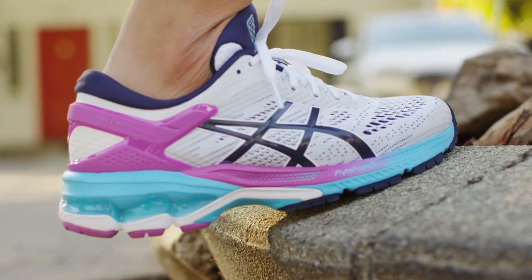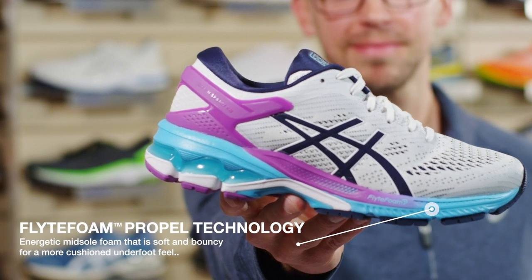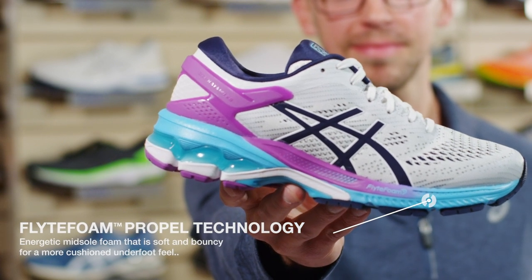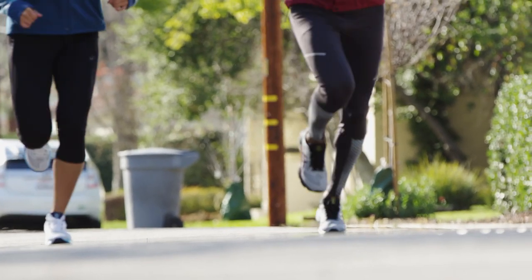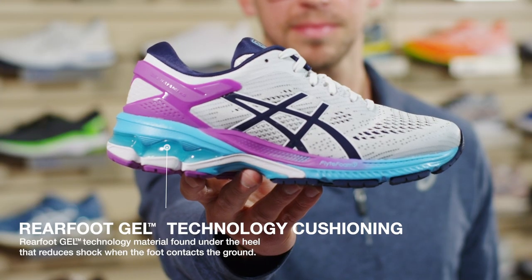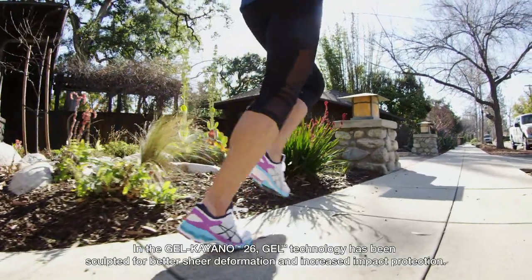First of all, it's softer. This is thanks to a larger section of Flight Foam Propel technology that runs all the way from the heel to the forefoot and gives you a more bouncy experience underfoot. The aggressive sculpting lines in the heel allow for the compression to be greater upon landing, and so it gives you a softer impact when you hit the ground.